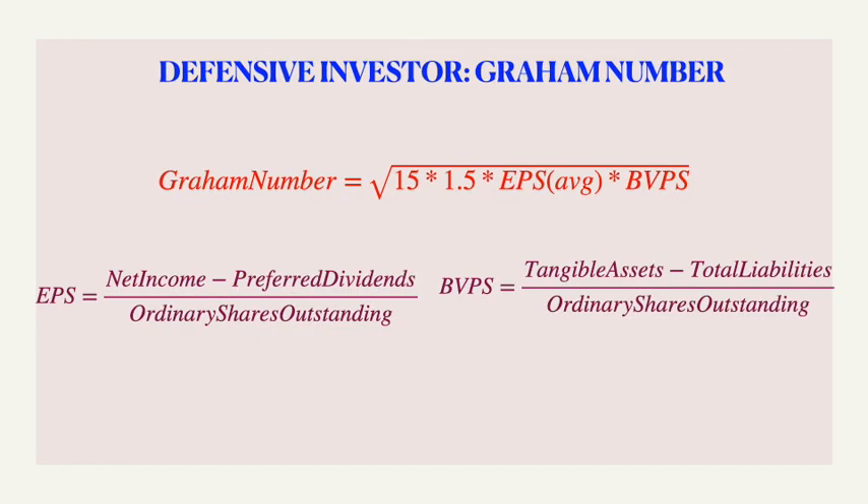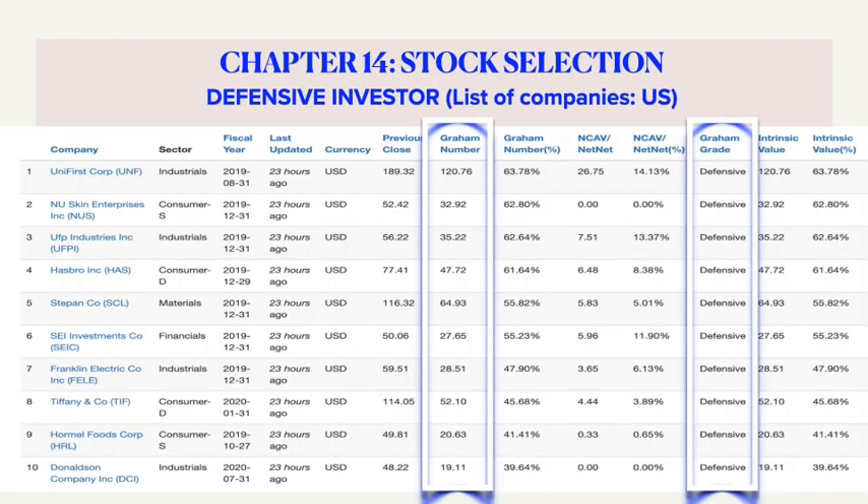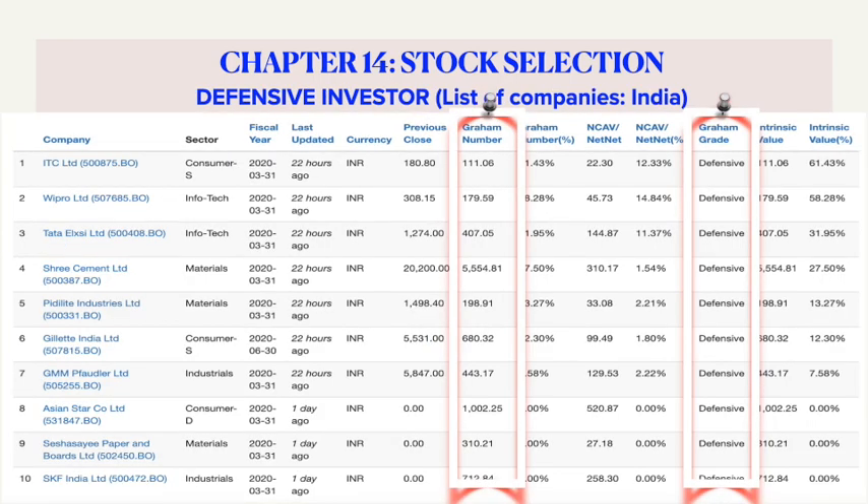In order to value invest — that is, to buy at an attractive price — one may use the Graham number, which is the square root of the product of 22.5 times EPS and BVPS, as shown in this formula. Just to get an idea about the nature of companies that pass Graham's seven rules of defensive investing, a list of companies is shown here for the US, which includes UNF, UFPI, Franklin, and Donaldson — just to name a few — spanning industrials, consumers, materials, and financials.